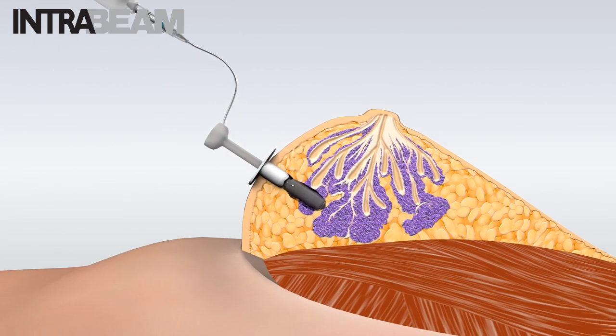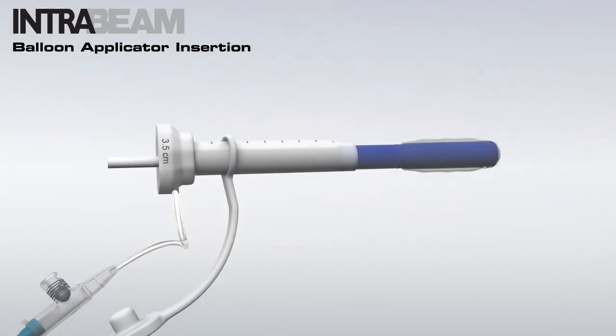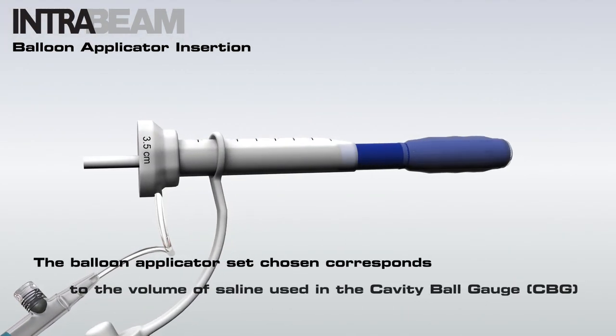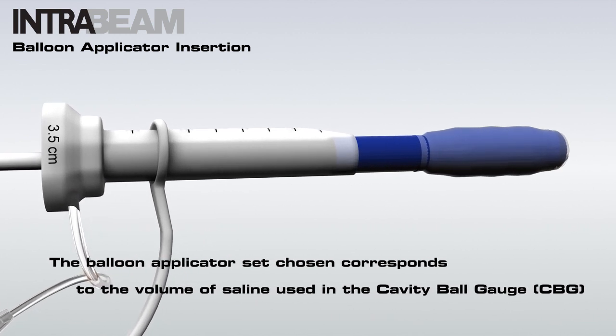Remove the cavity ball gauge while ensuring that the insertion port remains in position. Once the tumor bed size has been reliably determined, choose the balloon applicator set with the appropriate balloon diameter.